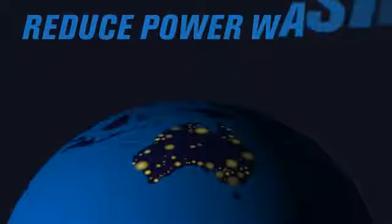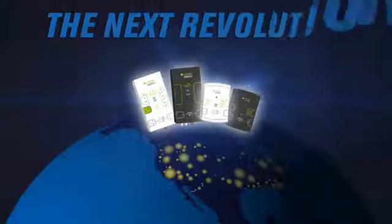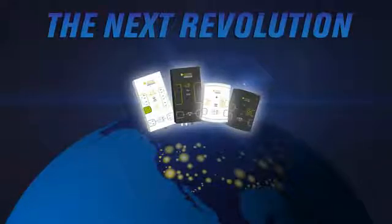Saving customers money by preventing power from being wasted by audio-video equipment, laptops, and PCs. And now EmberTech's innovative plug load management technology is available here in North America. It's the next revolution in energy conservation. Here's why.